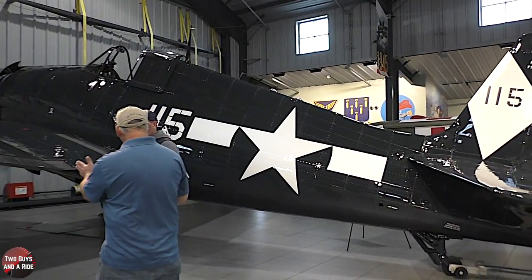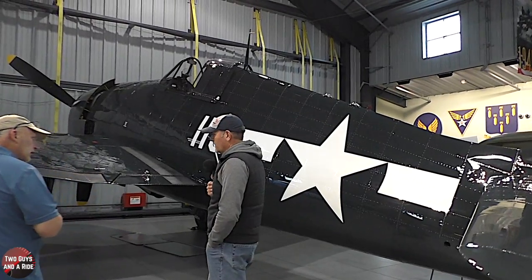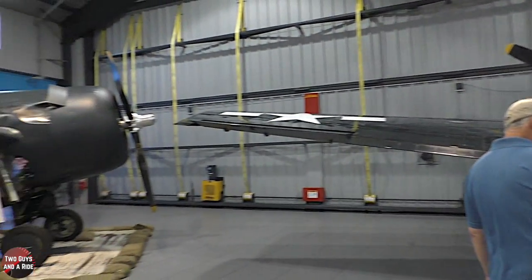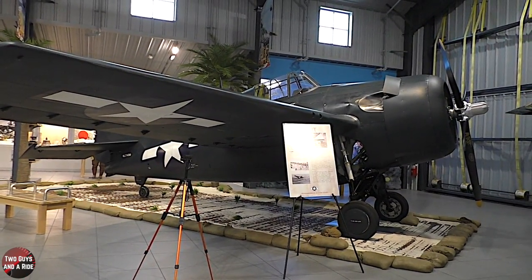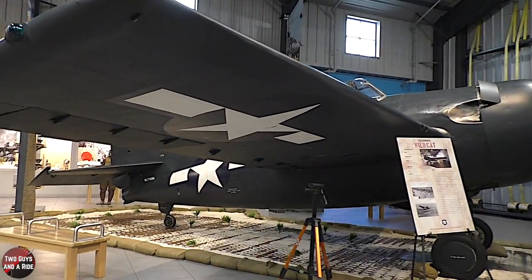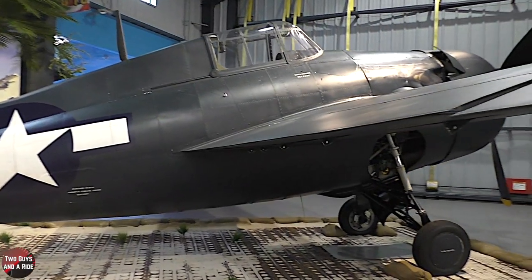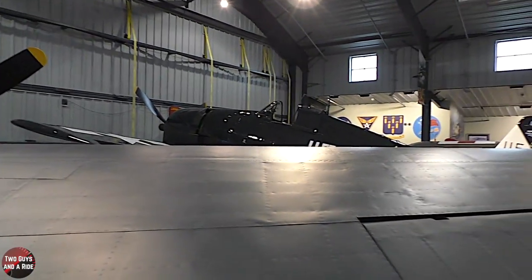You can see the stance between the wheels and just the sheer size of it. The Wildcat, like the P-40, was what the Navy had when we were basically attacked at Pearl Harbor. The Navy fighters wanted to have an improved airplane based on the Wildcat, and the Hellcat was designed. It's a superb, wonderful airplane.